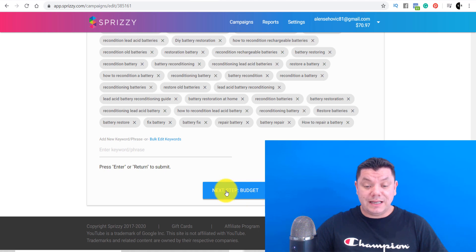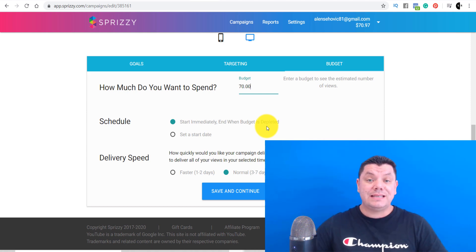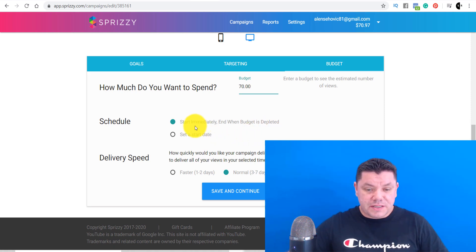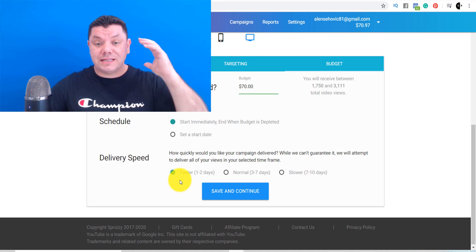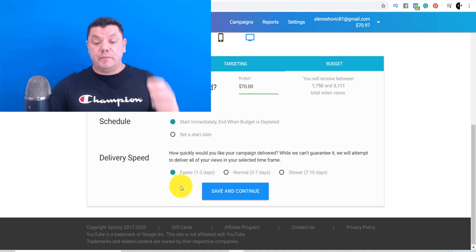Click onto Next Step — this is the budget. We're going to set the budget at $70. I would recommend when you do this, you start with $10 to test it so you don't blow too much money. You can start with as little as $10. We'll set it to start immediately when budget is depleted. We're going to try and get this done within the next one to two days — a fast-paced promotional campaign. You can do it more slowly over seven to ten days, but we're going to push this out quickly to see what happens.